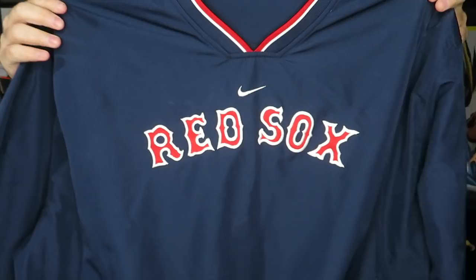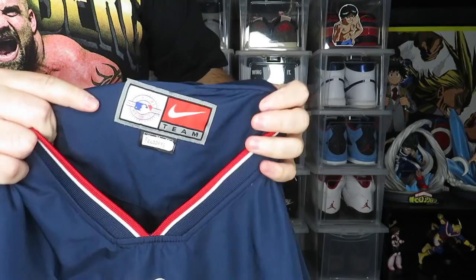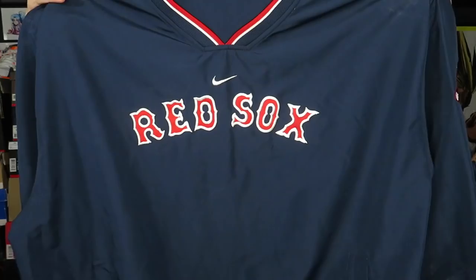Pulling out the next item — a Nike windbreaker pullover, Boston Red Sox, size XL. You've got the Red Sox logos and stitching on the left sleeve. Super clean.